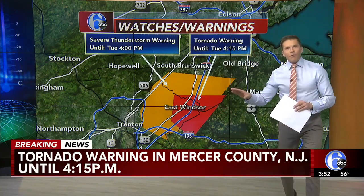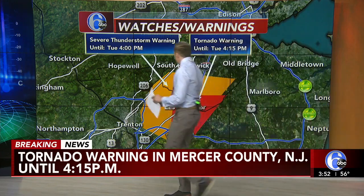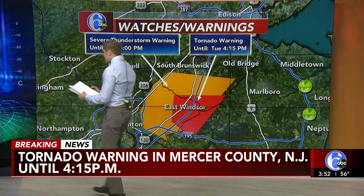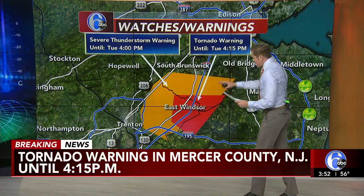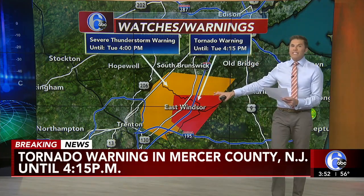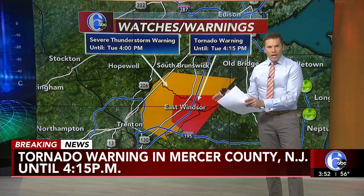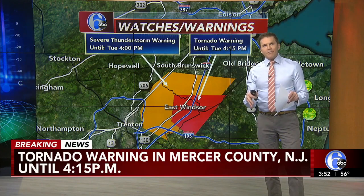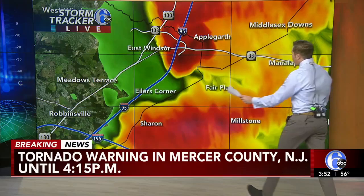Earlier I said Ocean County — that is not right. Ocean County is south of there. Monmouth County is the correct one. The update from the National Weather Service is that the center of that storm is about 13 miles to the east of Trenton, so Trenton itself — downtown — is not within this tornado warning. It is now 13 miles to the east of Trenton, moving at 45 miles an hour.